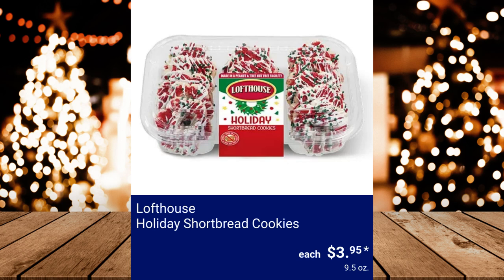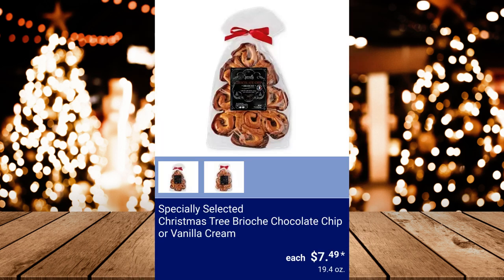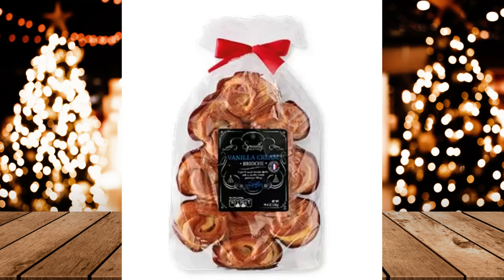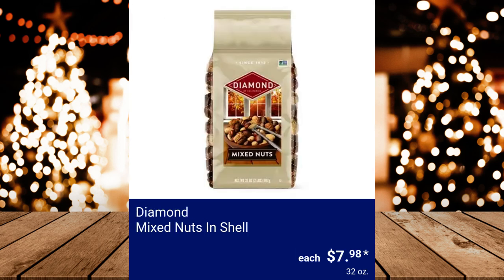Lofthouse Holiday Shortbread Cookies, $3.95. Lofthouse Red Velvet Frosted Sugar Cookies, $3.95. Specially Selected Christmas Tree Brioche Chocolate Chip or Vanilla Cream, $7.49. Specially Selected Compliments Assorted Cookies, $11.99. Diamond Mixed Nuts in Shell, $7.98.